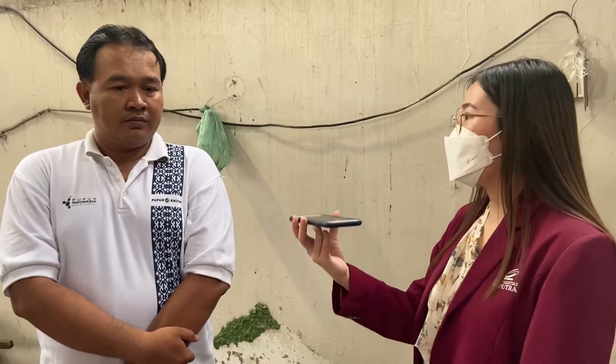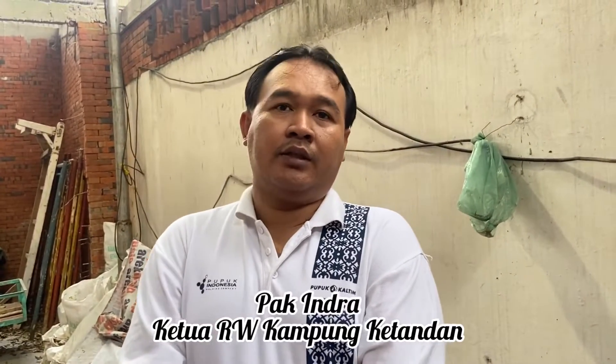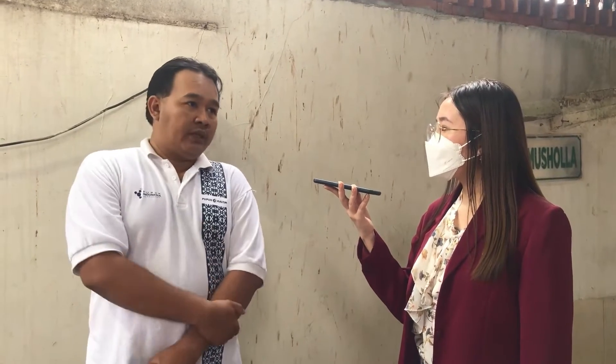Kami berbicara dengan Bapak Indra, selaku Ketua RW 4 Ketandan, Kelurahan Genteng, Kecamatan Genteng. Beliau menjelaskan bahwa ada acara UN Habitat Prepkom 3 yang dihadiri beberapa negara Asia Pasifik, di mana Kampung Ketandan dijadikan tujuan. Kemudian kerjasama dengan UCLG pun dilakukan, sehingga dibangun ruang publik di sini.